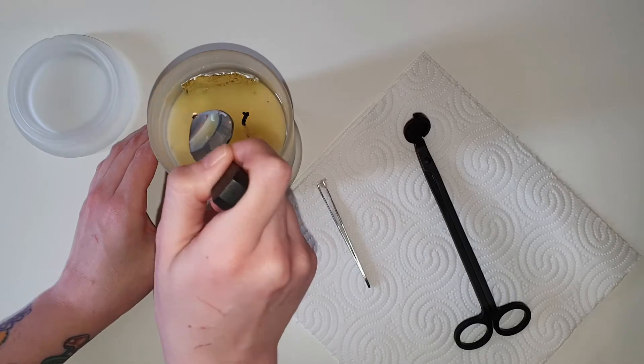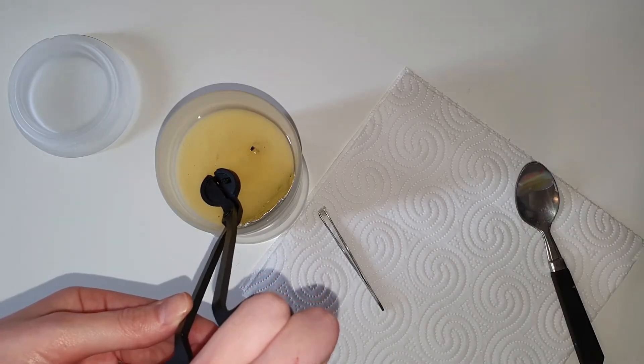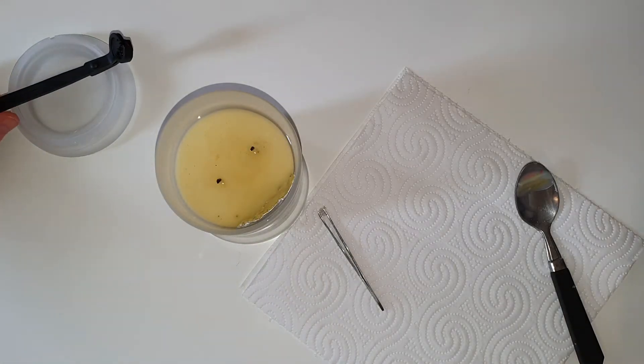I wasn't burning the candle for too long before the little package that has the ring on the inside of it actually started showing just behind the label of the candle.